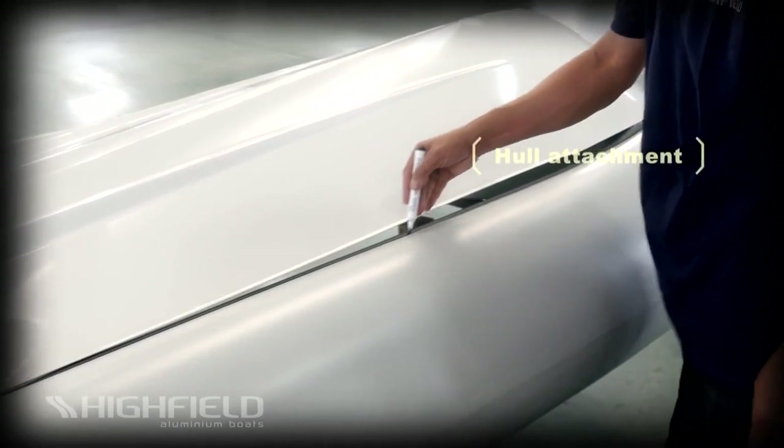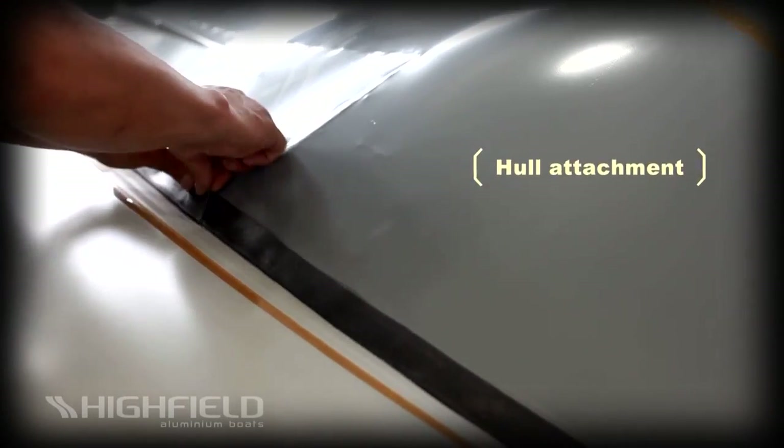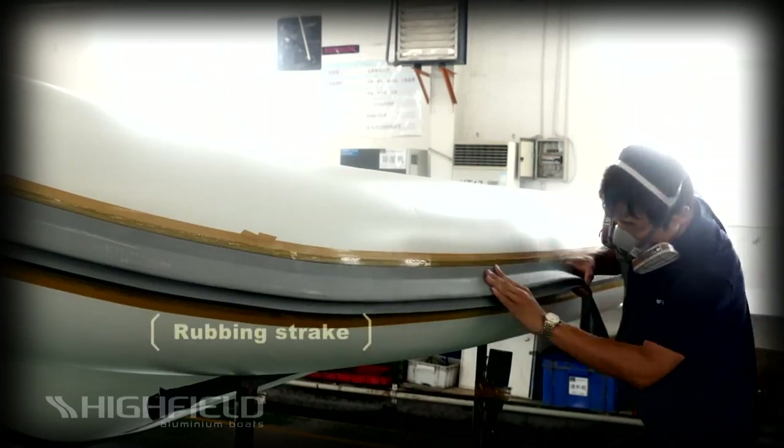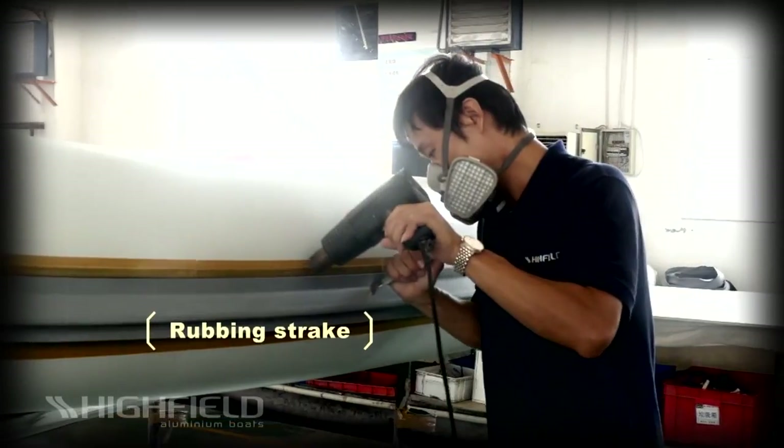Once the tubes have been quality checked and approved, they are attached to the hulls. Tradesmen now dress the tubes with rub strake, D-rings, handles and other accessories.